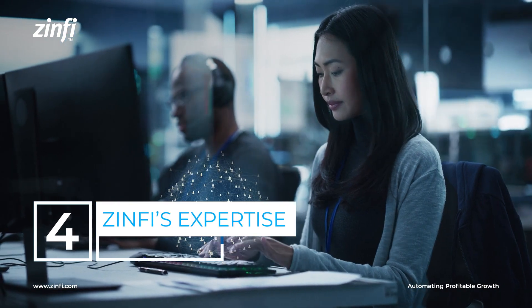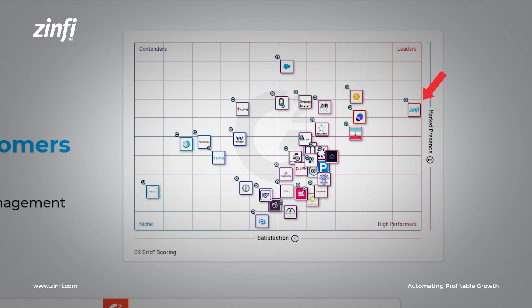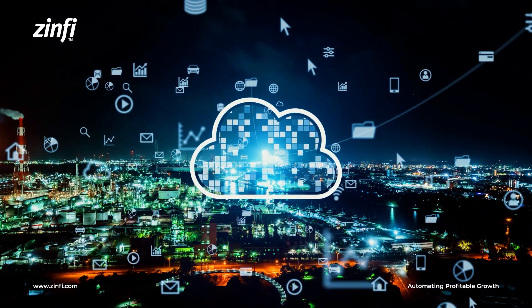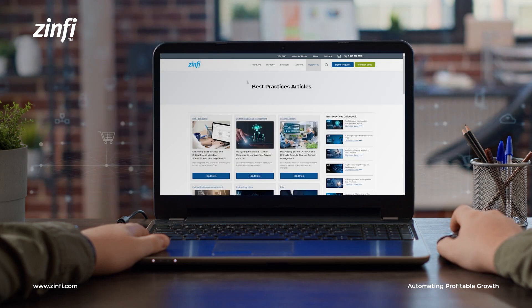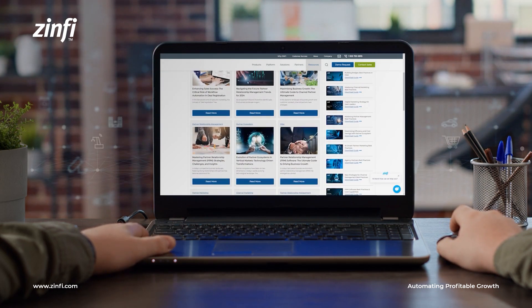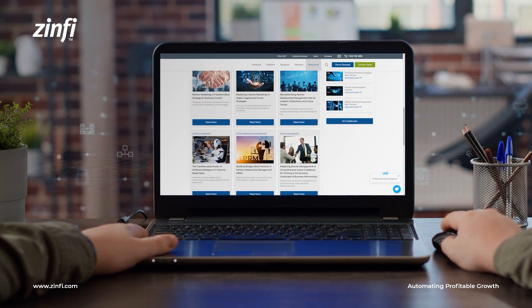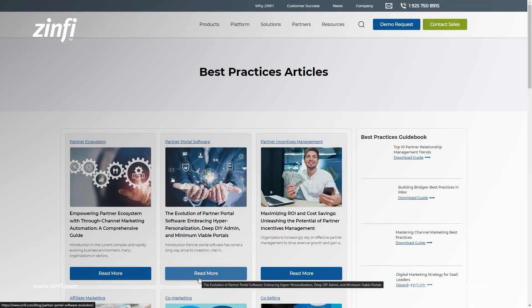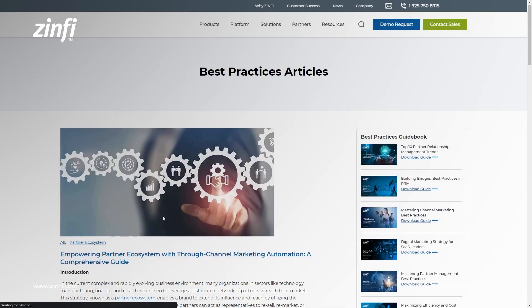Zinfi is a leader in the partner marketing domain and offers a number of resources to help companies succeed with partner marketing. Zinfi's blog has a number of articles on the transformative power of channel-based sales and the role of partner marketing in revolutionizing business operations in the 21st century. Zinfi also offers a comprehensive guide on empowering partner ecosystems with through-channel marketing automation.